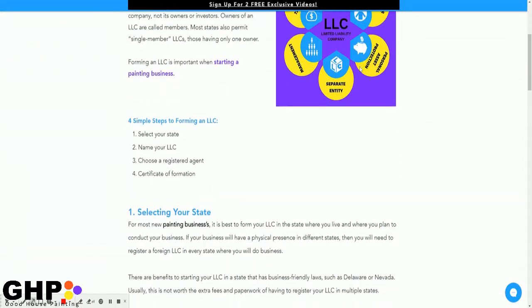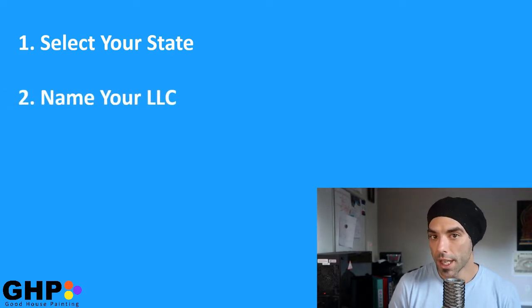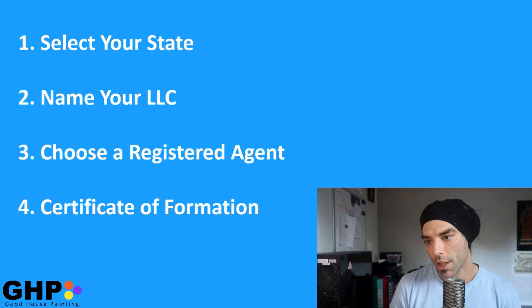The four simple steps to forming your LLC are: number one, select your state; number two, name your LLC; number three, choose a registered agent; and number four, your certificate of formation.